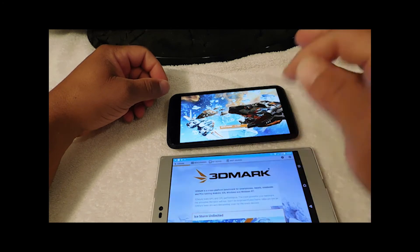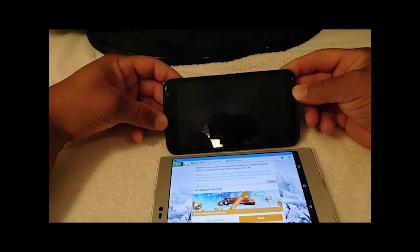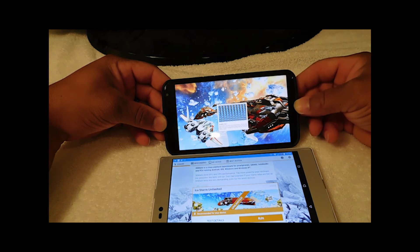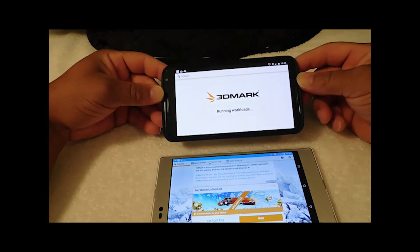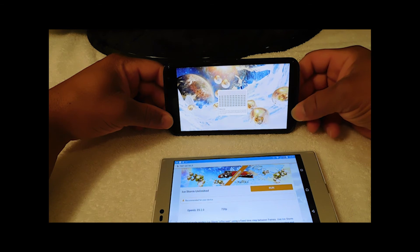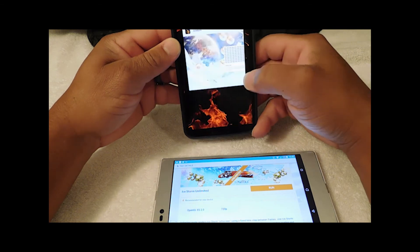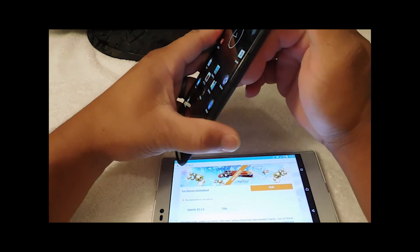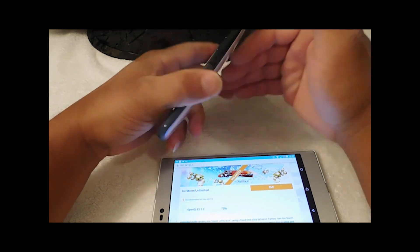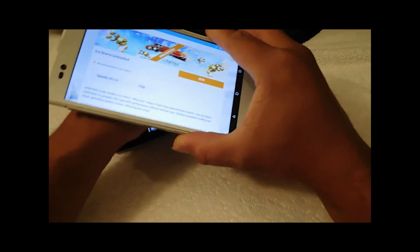We crashed on the Sony Z-Ultra. The Sony Z-Ultra crashed, so we're going to end this right now and not let it continue to run. Check the temperature — the Nexus 6 is very, very hot, while the Sony Z-Ultra is cool, just a little warm.